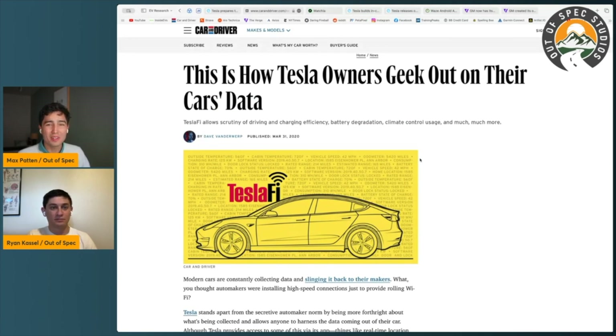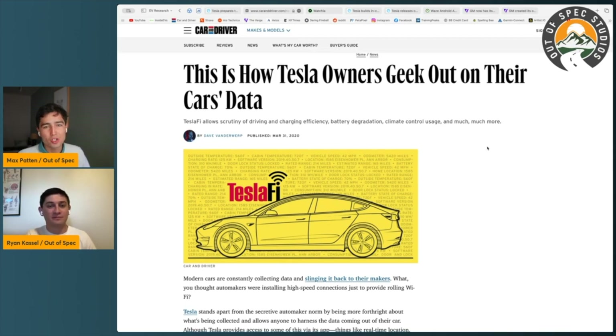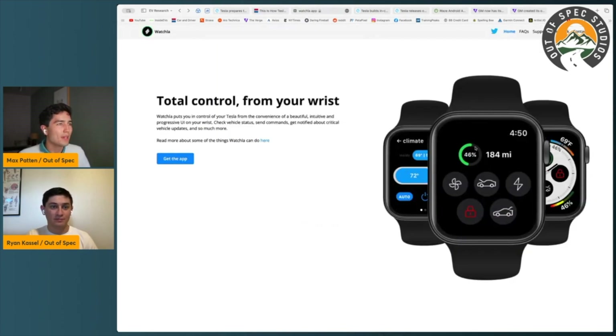TeslaFi lets you log a lot of data on your car, and Ryan uses it extensively. It gives you so much data, well organized and well presented — a really great service. If you're an energy nerd or just curious how your vehicle is consuming energy, it does a lot. It's a premium service, a business that runs off the Tesla API, and now developers can breathe easier because that API is official and documented. Ryan also just installed a really cool app.